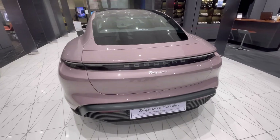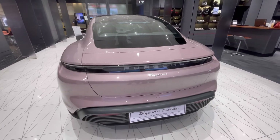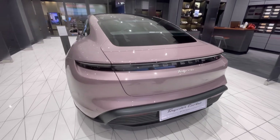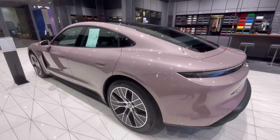Here we see our Taycan Turbo — well, without the Turbo designation. Let's go ahead and walk around. This is actually an electric vehicle. Let's see if we can get a price on this.